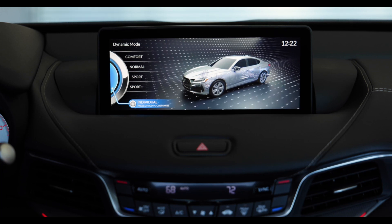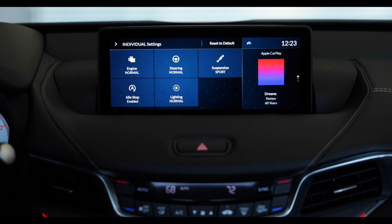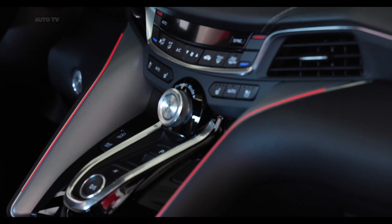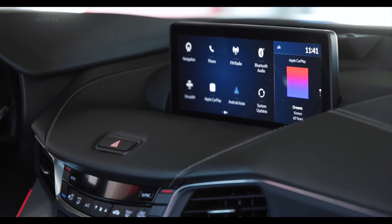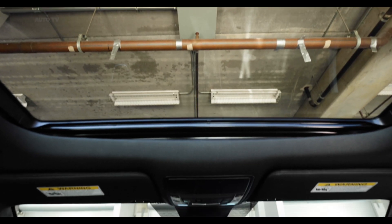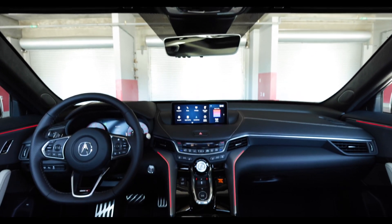Our test car's 2-ton curb weight diminished its acceleration times. While it hits 60 mph in 5.9 seconds, that's slower than similar setups in this segment and even the less powerful, albeit lighter competitors. Still, the TLX's terrific chassis tuning made it very entertaining to drive and proves that Acura can still build a sports sedan.